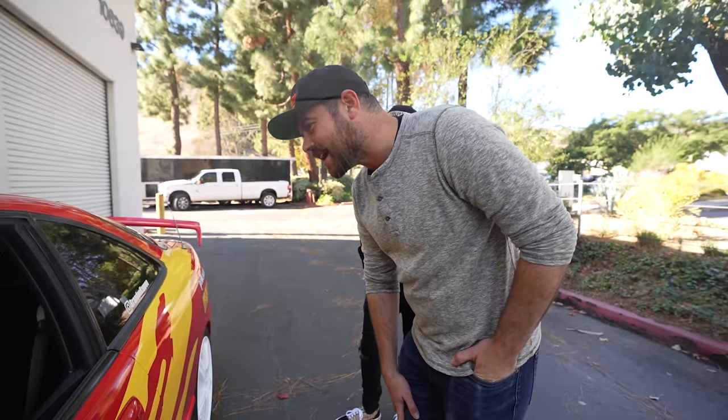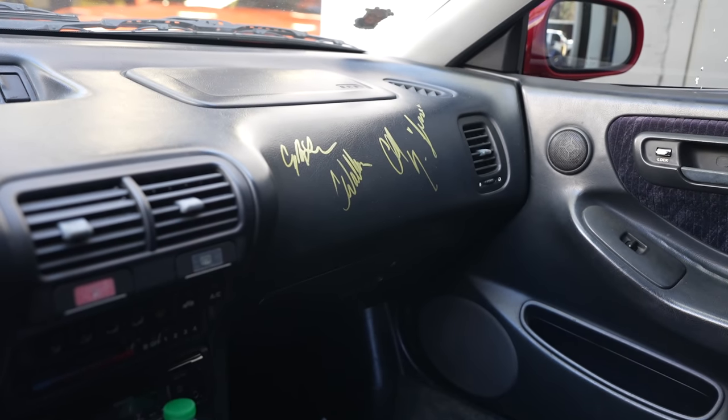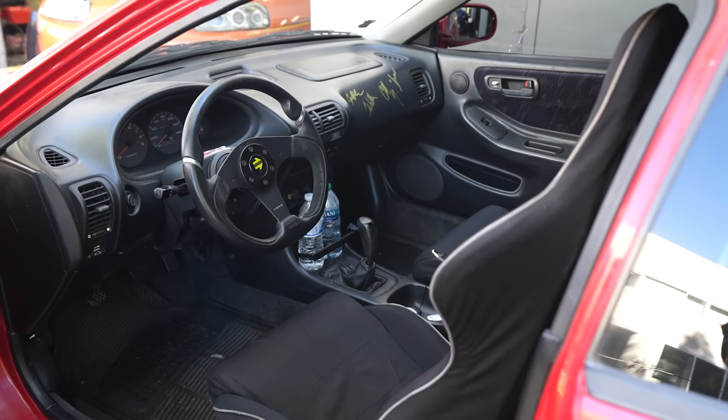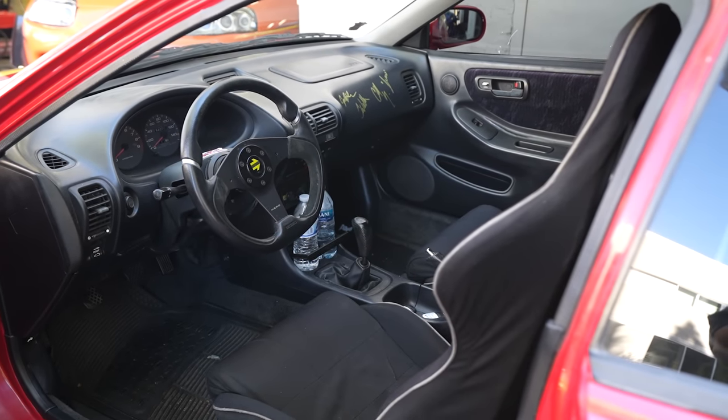I see you got some names signed on the dash. Yeah — Cody signed it, Craig signed it, and Chad Lindberg. So the White Jetta is also one that we've kind of contemplated doing — kind of an oddball. There's been a couple of replicas, and doing a modern day Jetta would be kind of interesting.